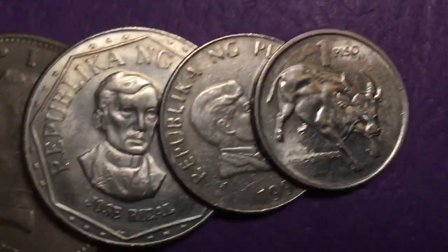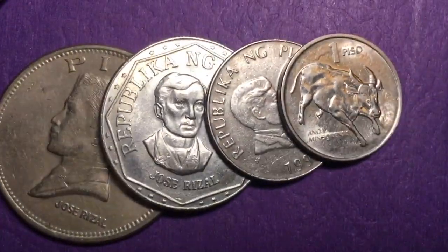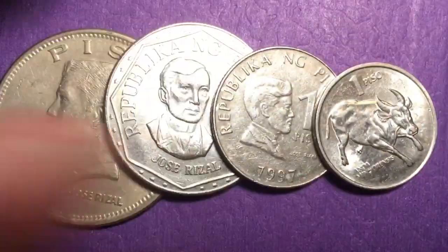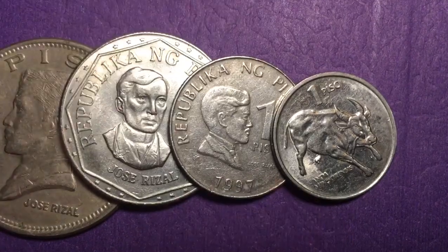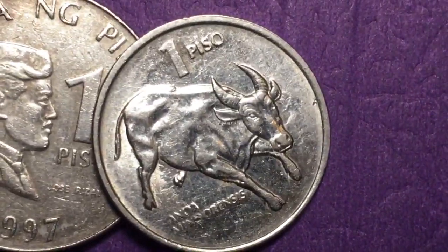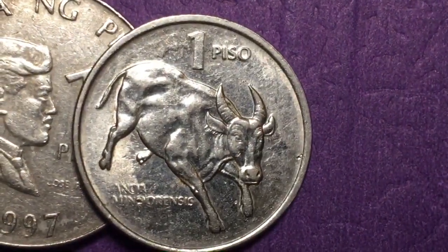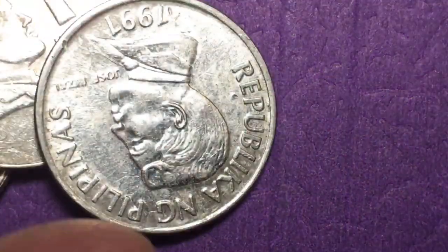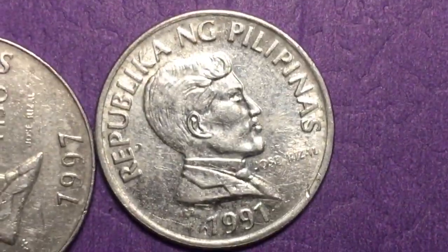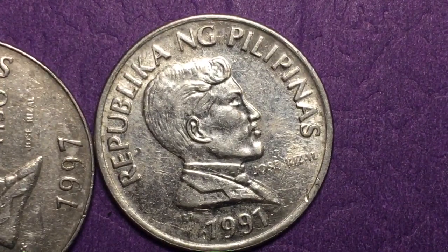If you are interested in international and world coins, we'd love to have you subscribe to our channel — the DC Coin World international coin channel. Try to get as many of these different one peso coins as you can, starting with the 1991 one peso with the Tamaraw on it. And of course, they all have Jose Rizal. Have a great day from the DC Coin World international coin channel.